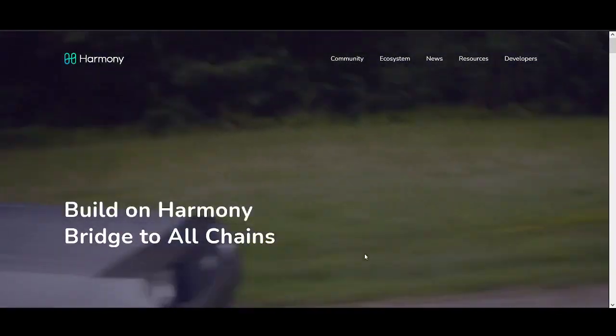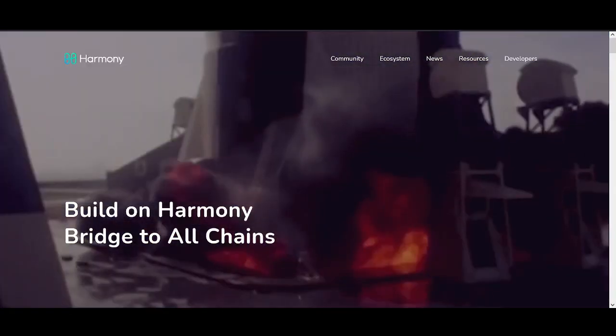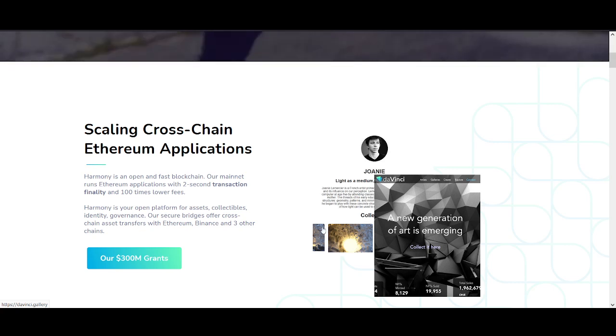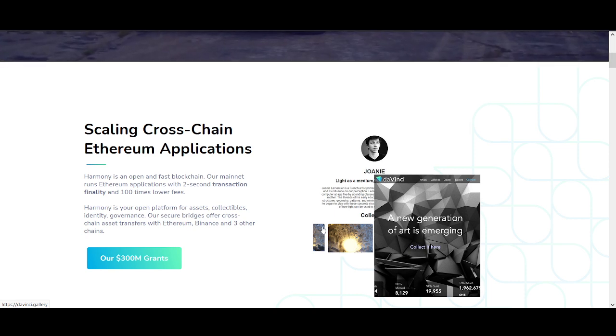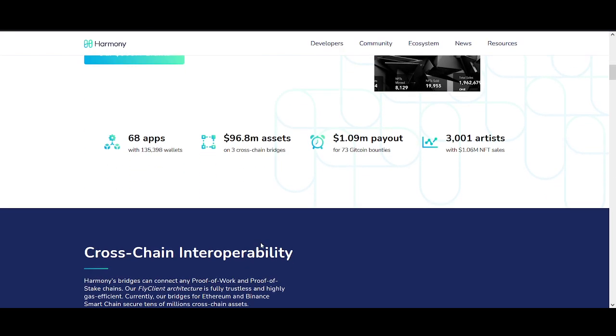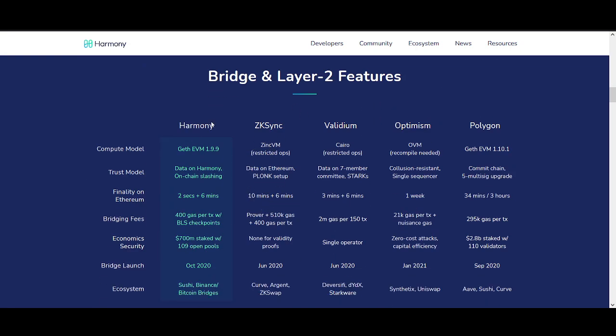Now let's look at what Harmony ONE is trying to do and why I like this project. If you've been involved in cryptocurrency, you're aware of Ethereum's high fees and scalability issues. There are lots of projects working on Ethereum scaling solutions, and Harmony ONE is in my opinion one of the leading ones. Their mainnet runs Ethereum applications with two-second transactions and 100 times lower fees. If they can keep growing, they can capture a huge section of the market — because honestly, you can't really use Ethereum unless you're worth six figures, given the fees on Uniswap, NFTs, etc.